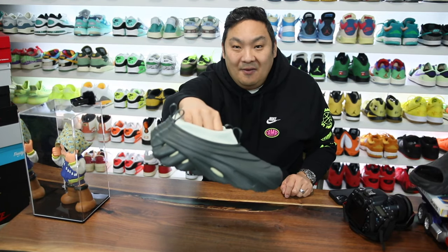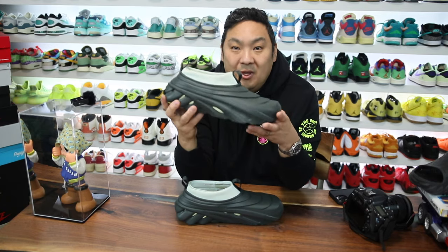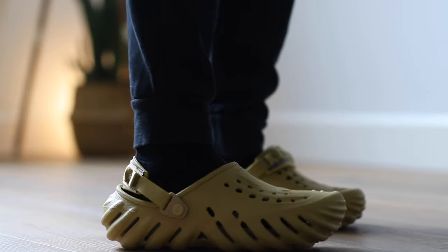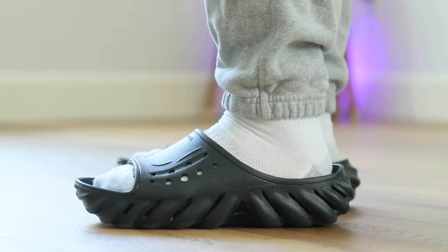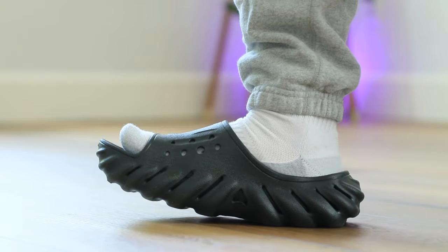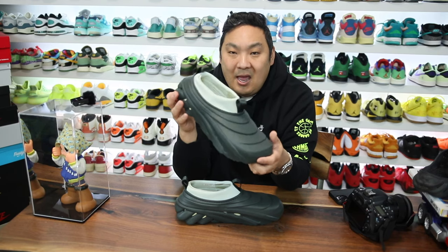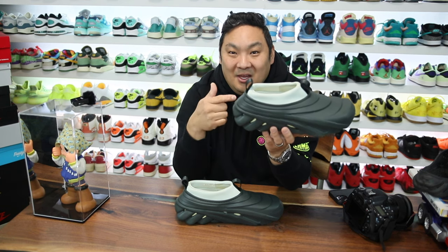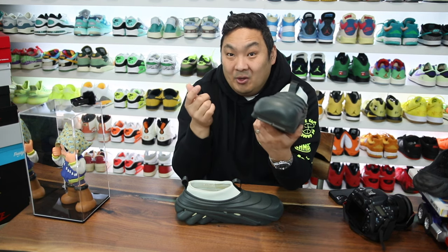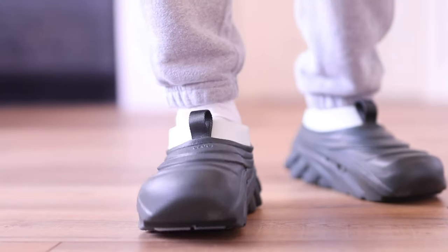When I saw that Crocs had a $100 pair of clogs on their website, I definitely wanted to check these out and see how they were, because the branding says these are the Echo Storms. Historically, the Echo Clogs are really nice, but the Echo Slides are one of my favorite slides they've released — a really cool, different-looking pair with an ultra comfortable midsole. So I wanted to try out this $100 version and see if it's worth it. I'll tell you right out of the gate, probably not, but that's only because they have a lot of other good options at way lower price points.